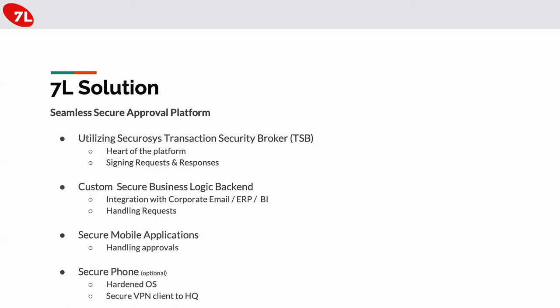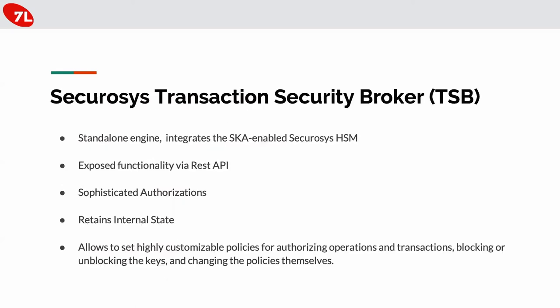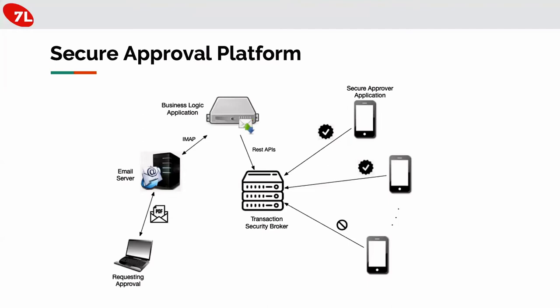End-to-end security is in place everywhere. Regarding the TSB — it has been explained in more detail in adjacent presentations. It's a standalone engine integrating smart key attributes in an HSM. The good thing for us is that it exposes a REST API we can utilize easily, retains state so it keeps track of all requests and their status, and we can have customizable policies like non-repudiation decisions, quorum, and block/unblock keys.